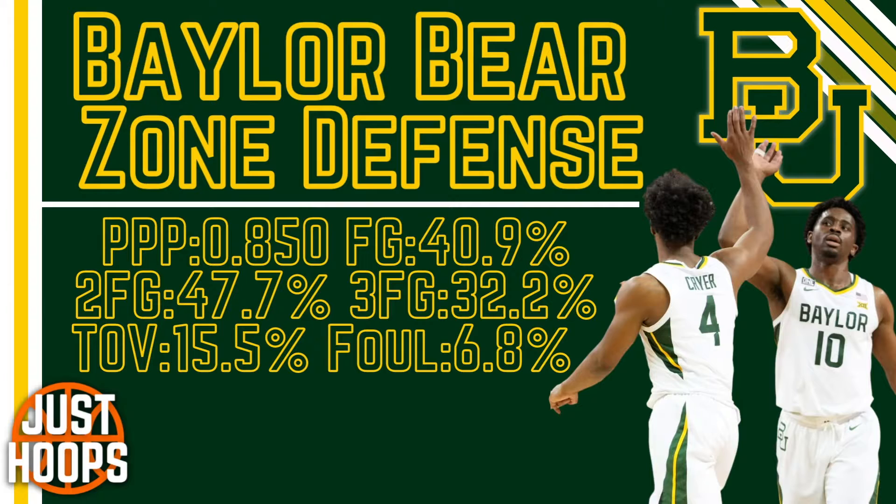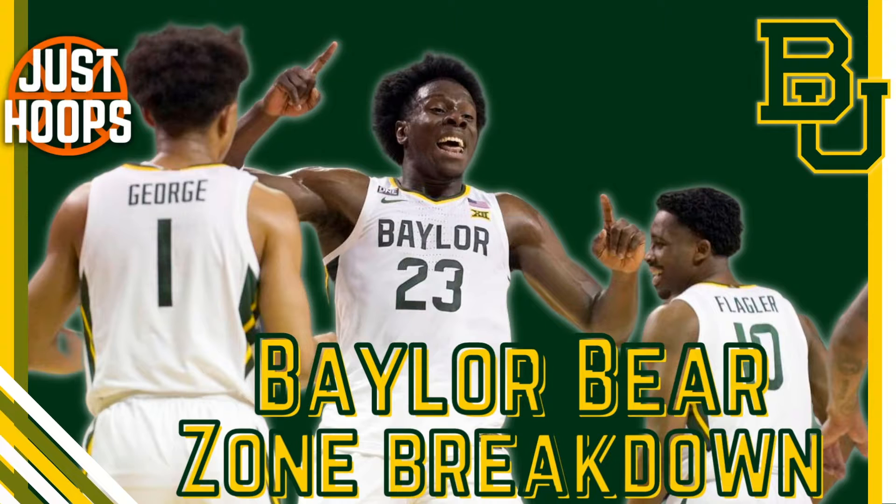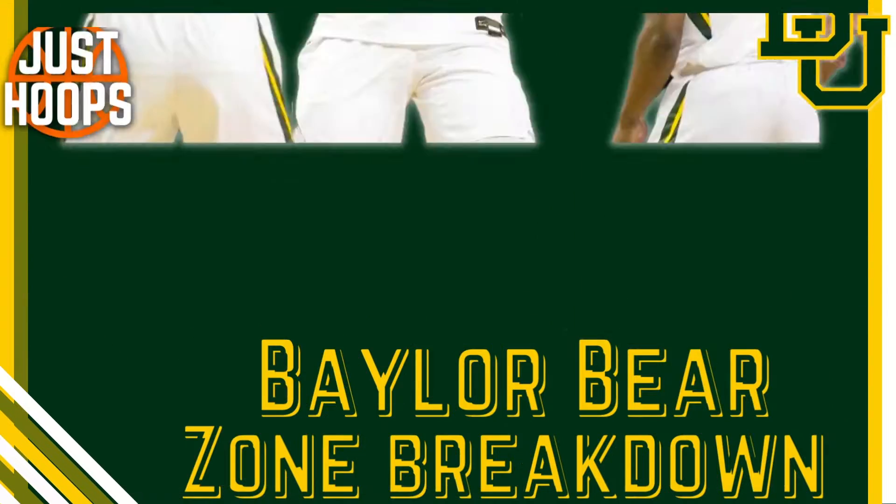Here are some stats: they're holding opponents to 0.85 points per possession, shooting 40% from the field. The zone is just very stout and you can see this through these numbers, making things very difficult across the board for teams. Now let's dive into the film and see what this zone is and what makes it so hard for teams in college basketball to score on.